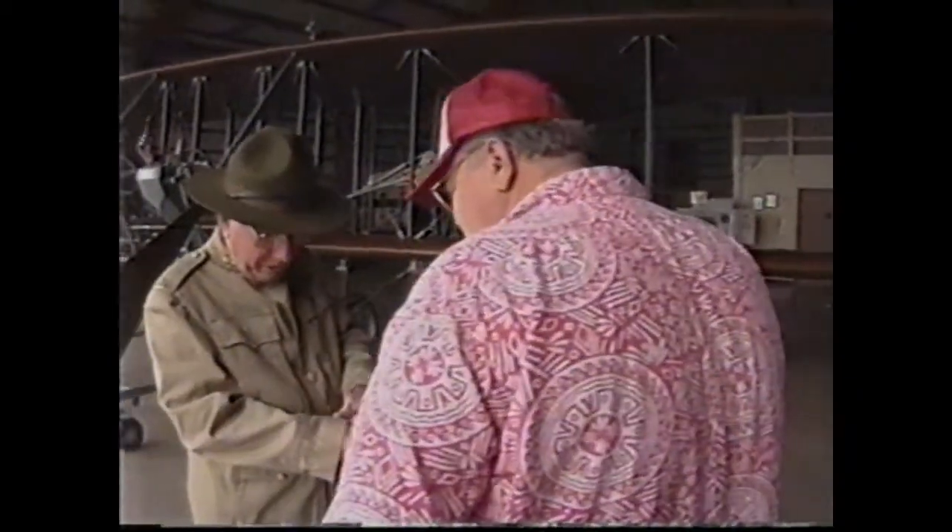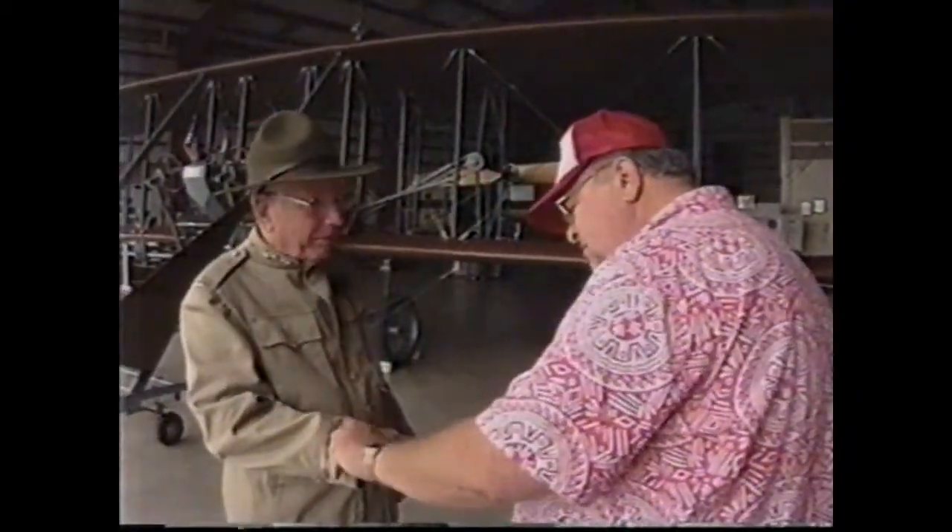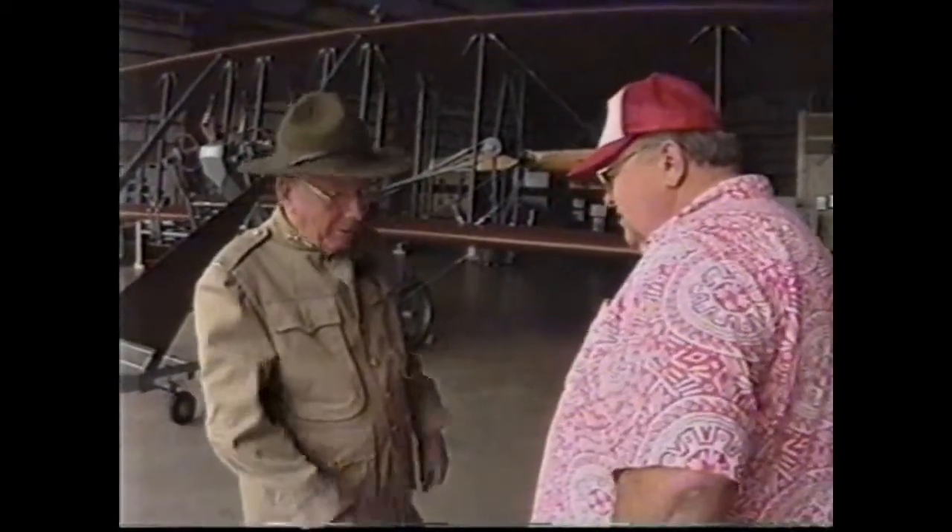The chief pilot, retired Navy Commander John Warlick, wears the uniform of a U.S. Army Signal Corps 2nd Lieutenant. Warlick says that like the original flyer, this is a difficult plane to fly.